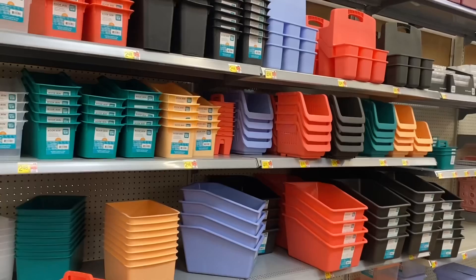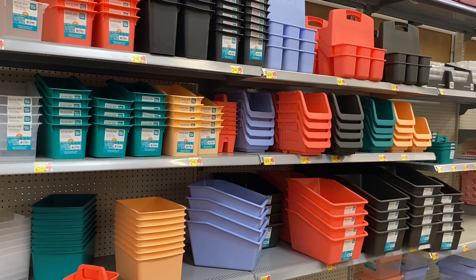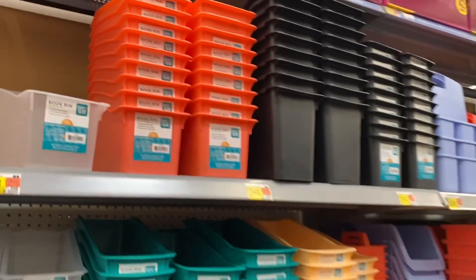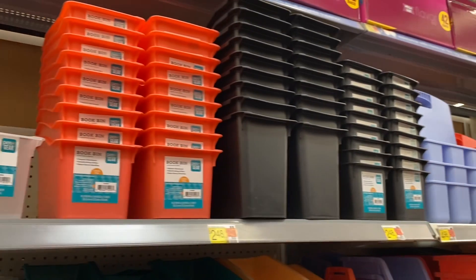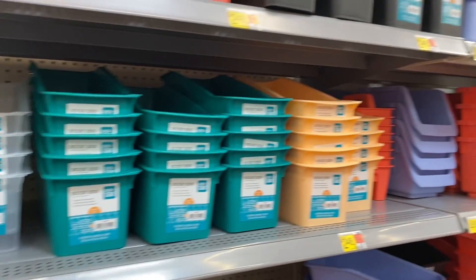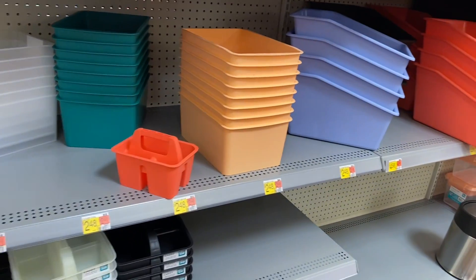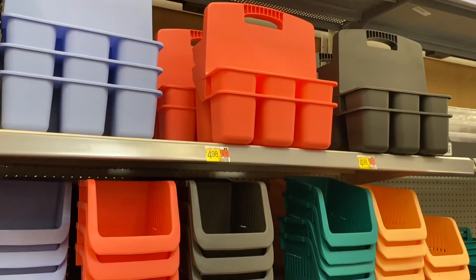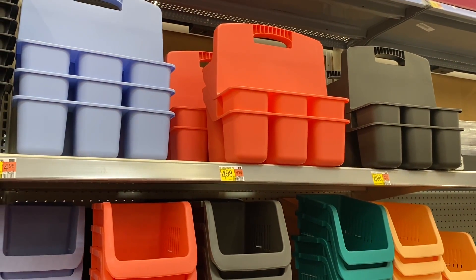Last time they only had like two, and now they have all these book bins for $2.48 — you can get bigger, taller ones in all different colors. Then they have this style cubby for $2.48 and caddies too. You can even use a shower caddy.